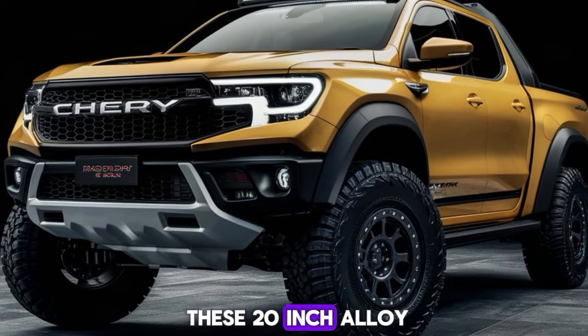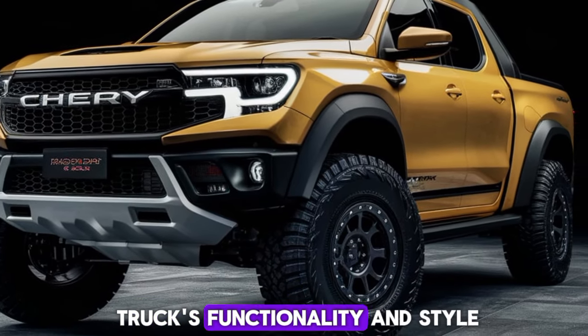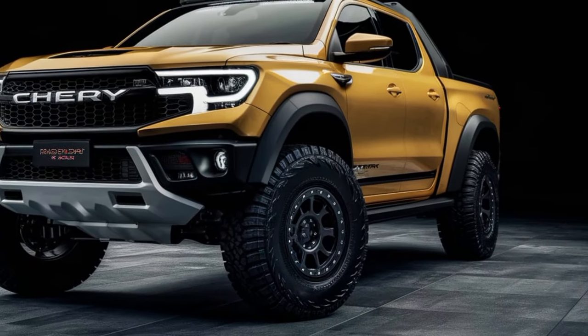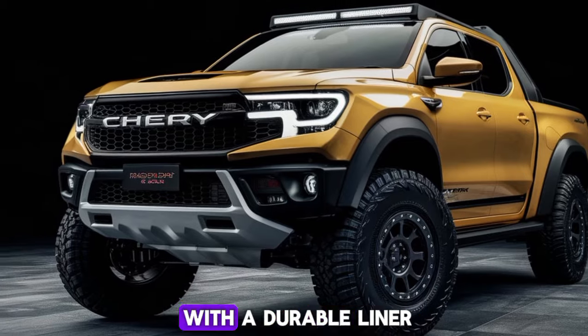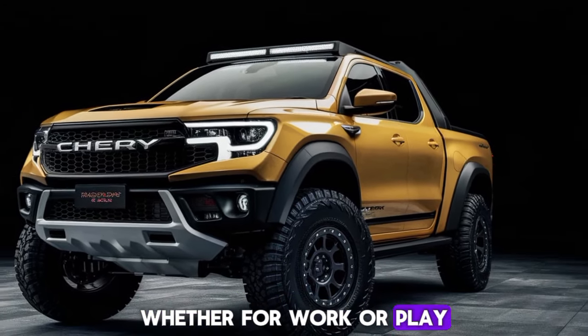Take a look at these 20-inch alloy wheels and the robust side steps — they add to the truck's functionality and style. Around the back, the bed is equipped with a durable liner and tie-down points, making it perfect for hauling gear, whether for work or play.